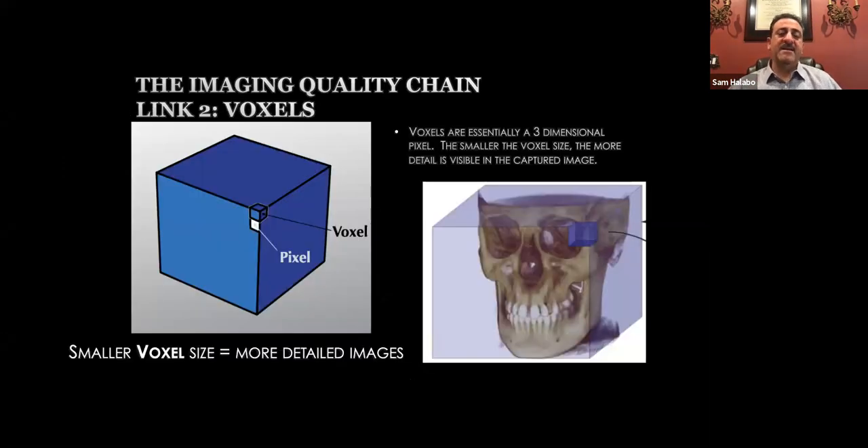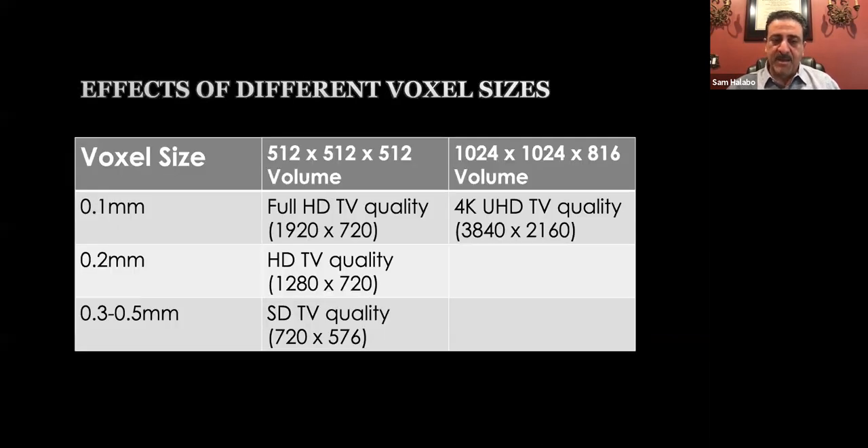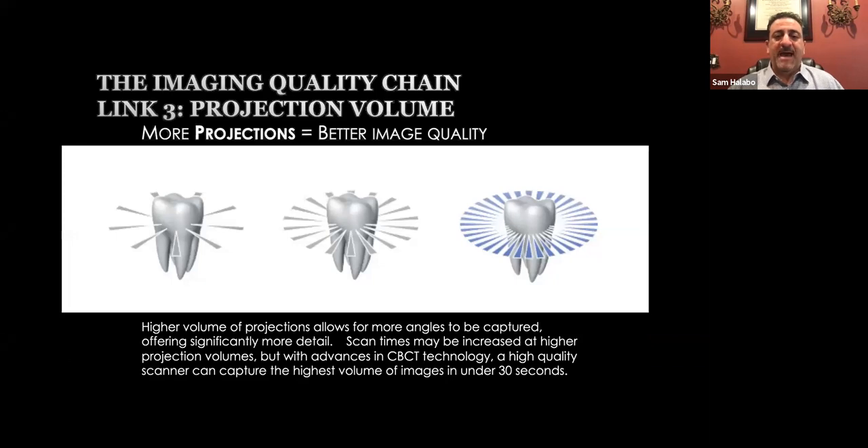The next item is voxels. A voxel is essentially a three-dimensional pixel. With voxels, the smaller the voxel size, the more detailed the image — like 4K TV quality. The larger the voxel size, the quality goes down, whether HD or standard. Third is projection volume: the higher the number of projections, the more angles captured along the teeth in one rotation around the patient, giving you much more detail. More projections means better image quality — another important feature to evaluate when looking at CBCTs.